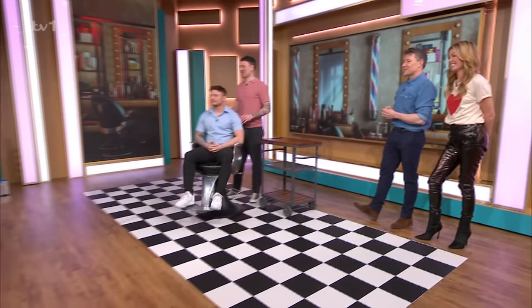Hi there, welcome back. Lots of people getting in touch about Jordan and his new barnet. Lots and lots of girls! Fee says Jordan looks fab, great job. Trailer says look how much confidence it's given him. Sarah Jane says bless him, he's dead chuffed. You can see his confidence grow. He really did, didn't he? The more he looked at himself, he just kind of reveled in it.